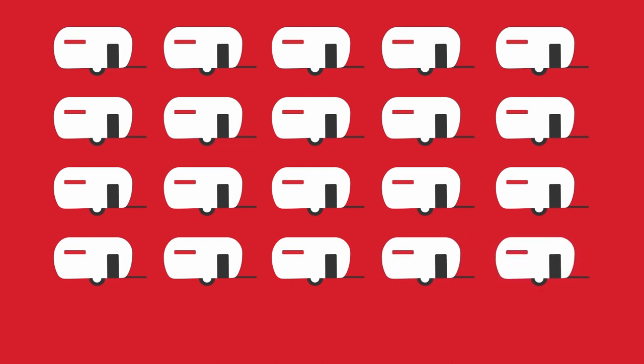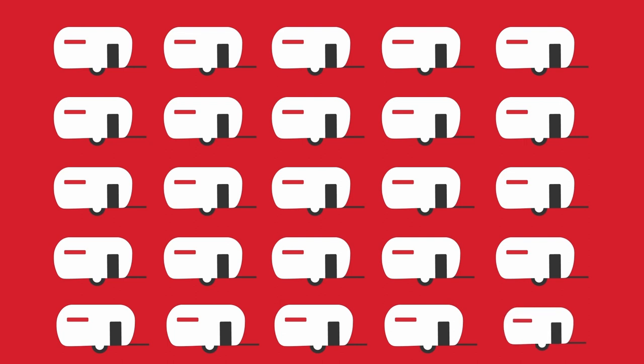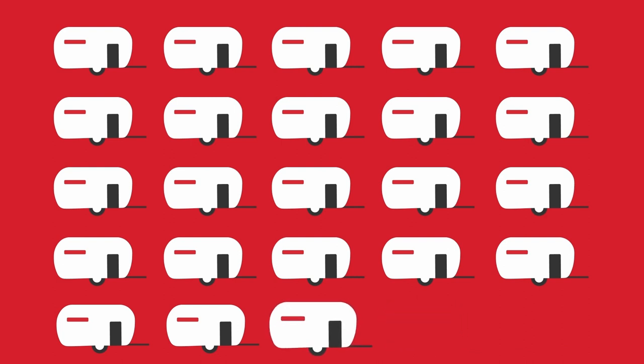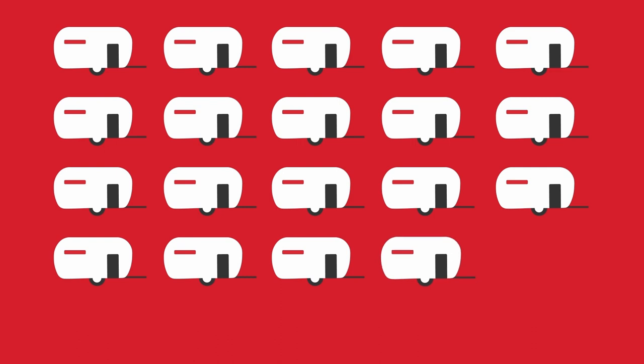At first, the adult magpies were suspicious of the device and the noise it made. But their chicks were braver and mischievously curious. Kids will be kids. Within a few days, one chick caught on and kept tapping the button in exchange for food. Seeing that, his siblings quickly got in on the action, and soon the whole family was tapping the red button for peanuts.